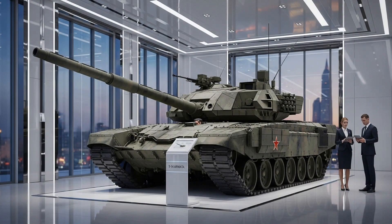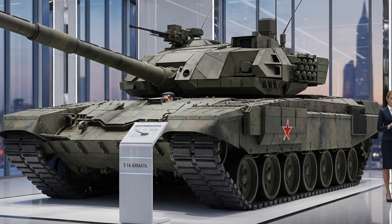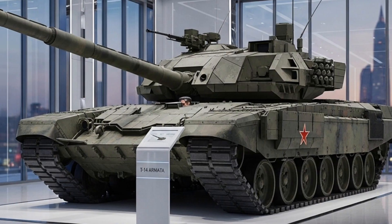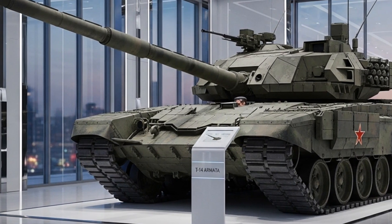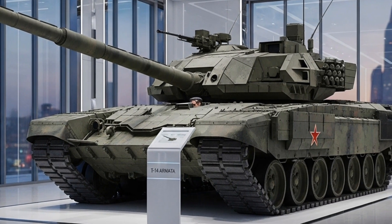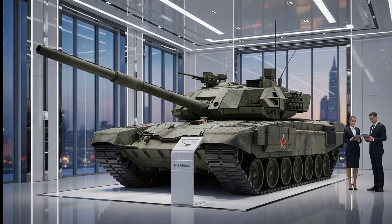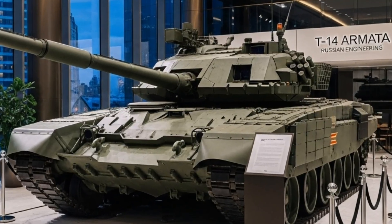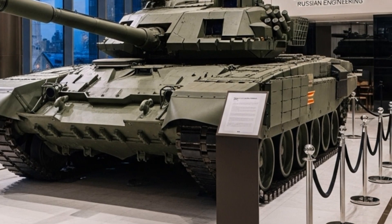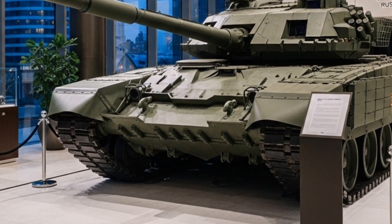Inside, the T-14 Armata is just as advanced as its exterior suggests. The crew compartment is entirely isolated from the ammunition storage, a design approach inspired by western tanks like the M1A2 Abrams but taken even further. The three crew members — commander, gunner, and driver — sit side by side in the front hull behind reinforced armor, surrounded by multiple layers of protection. Instead of traditional periscopes, the crew relies on advanced cameras, sensors, and digital displays that provide a full 360-degree view of the battlefield. This setup gives the T-14 excellent situational awareness even without a physical line of sight, a capability few tanks possess today.